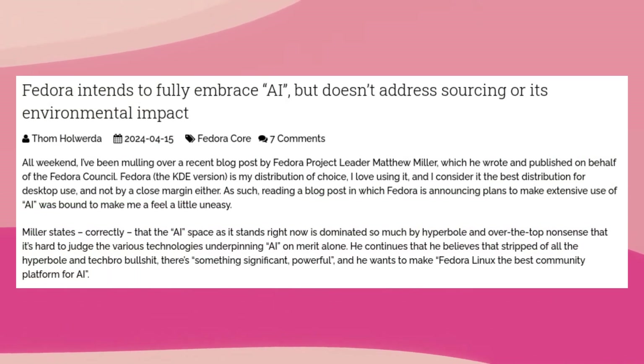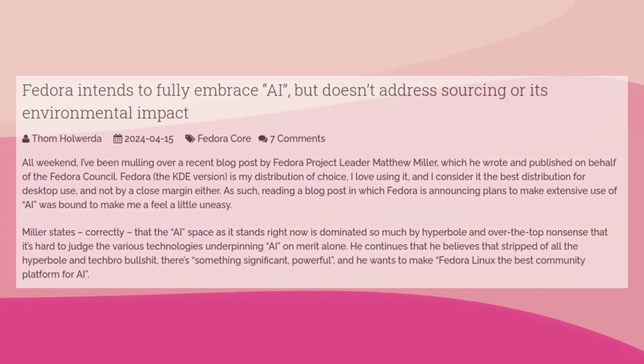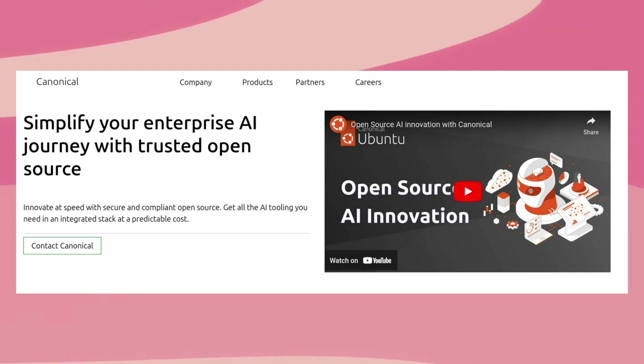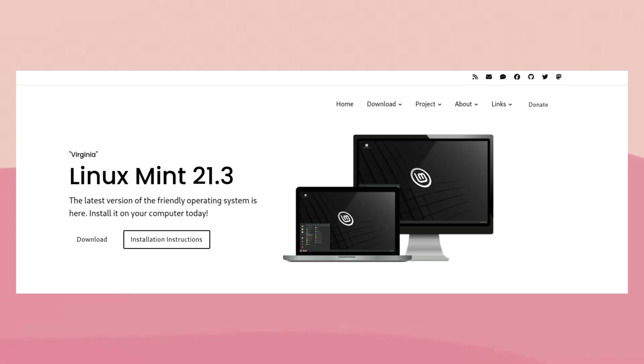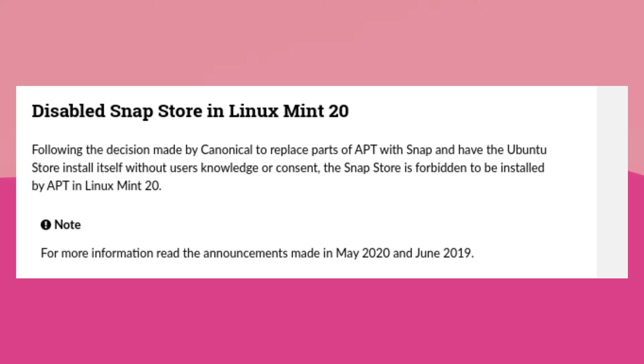Even some Linux distros plan to add AI features. Fedora have already explicitly stated their intentions to add AI to their operating system, and Canonical, the company behind Ubuntu, have invested heavily into AI. So there's no doubt in my mind that both of these operating systems will have AI features in the near future — not even open source software is free from this nonsense. This does unfortunately leave your choice of operating systems somewhat limited. I think your best choice for an AI-free operating system may be Linux Mint. It's a very easy to use Linux distro, and in the past they've taken a stance against Canonical implementing nefarious features into Ubuntu, so I'd trust them to stay AI-free well into the future.